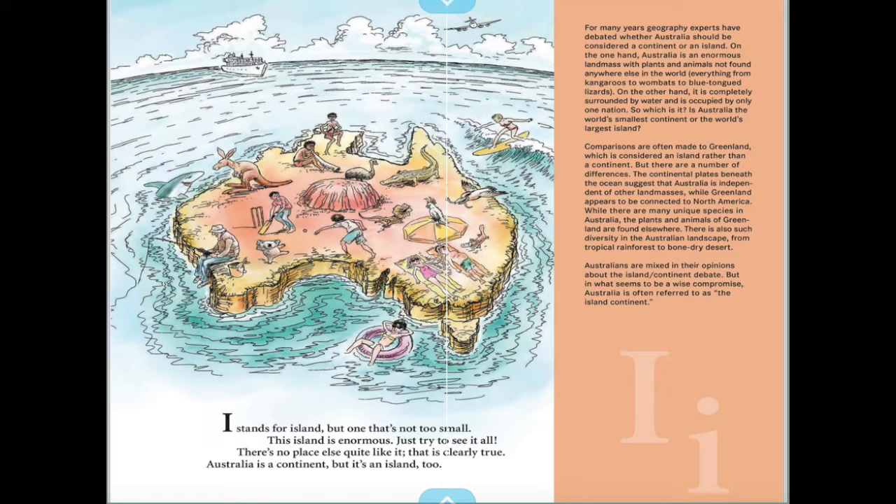This island is enormous — just try to see it all. There's no place else quite like it, that is clearly true. Australia is a continent, but it's an island too — it's completely surrounded by water, which makes it an island.